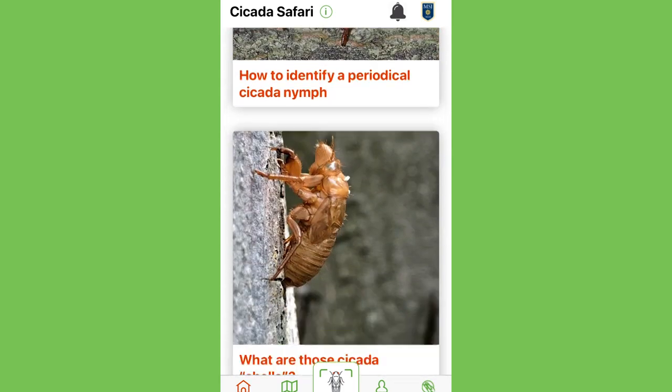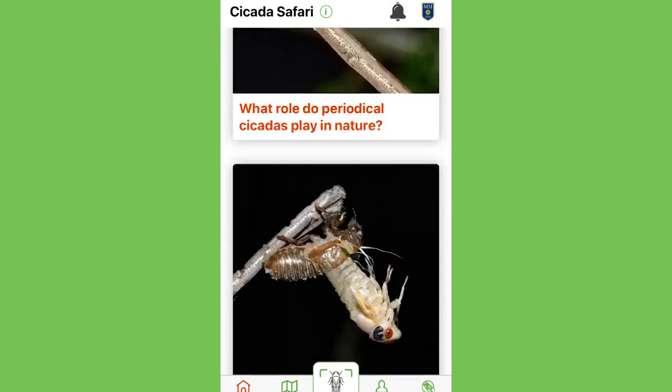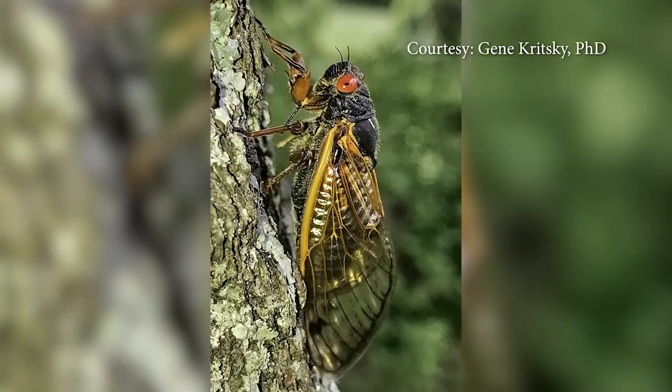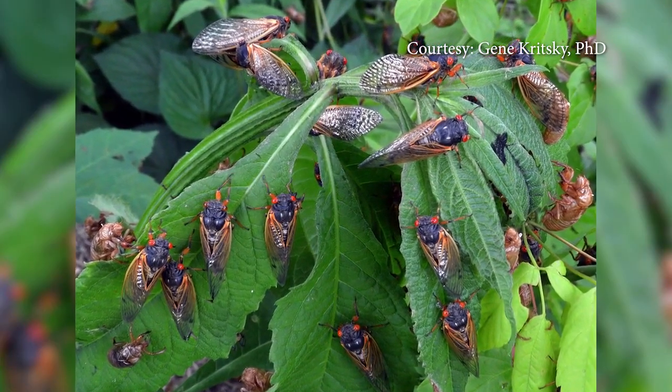For everything to work, make sure you allow the app to access your phone's camera and microphone. Once you get a sharp close-up picture, submit it for verification and mapping. Researchers then can use the photograph to identify the species and keep track of where they are.